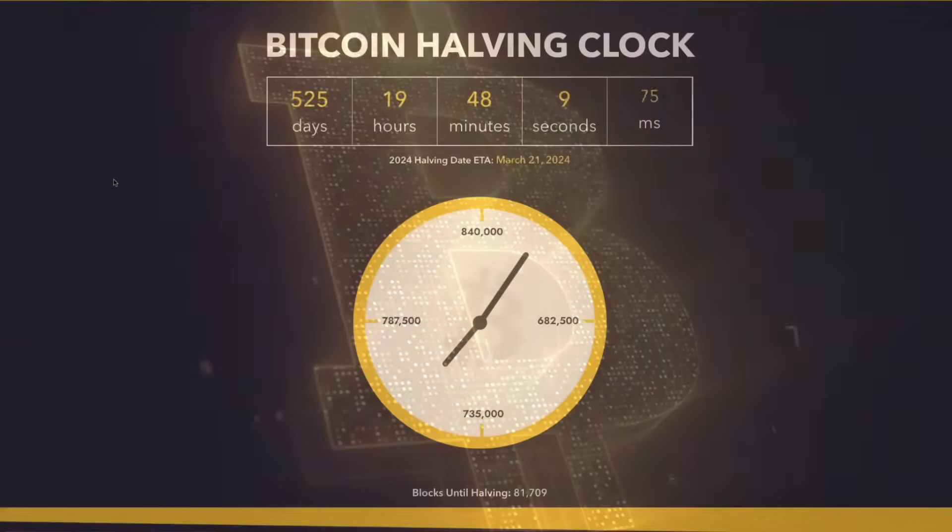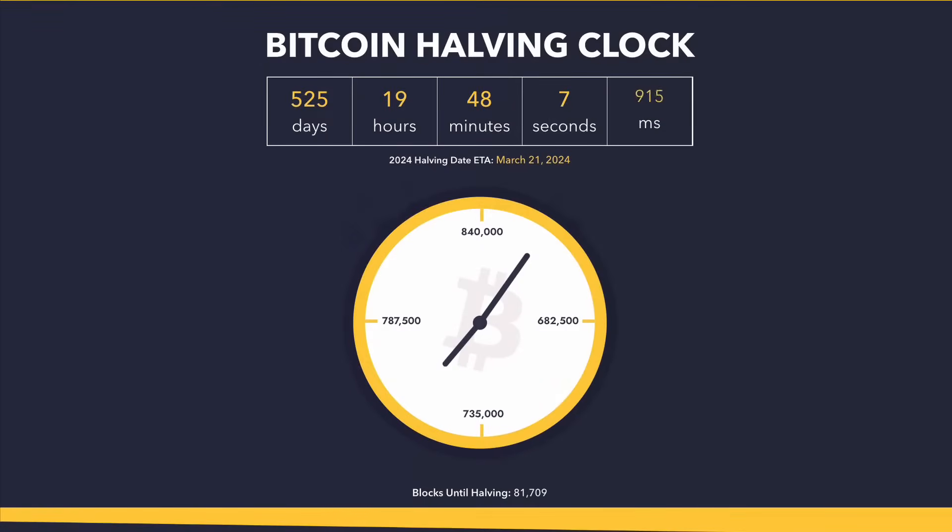The halving of the Bitcoin rewards is a very important date in the cryptocurrency world and is known as the halvening. At the current hash rate, it's looking like the next Bitcoin halving in rewards will happen in roughly March 2024.